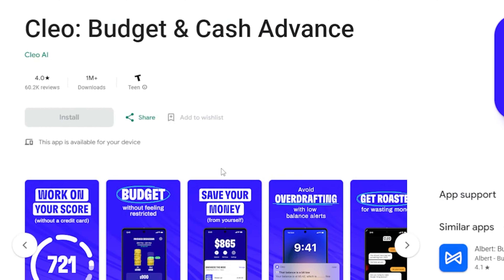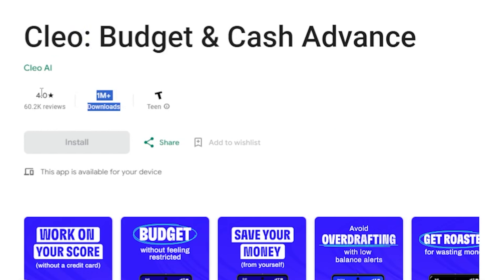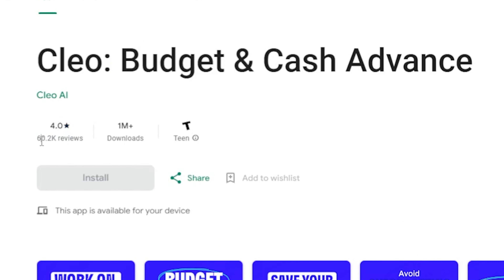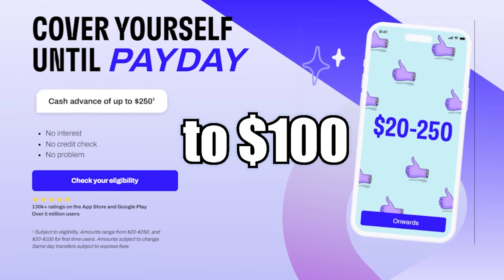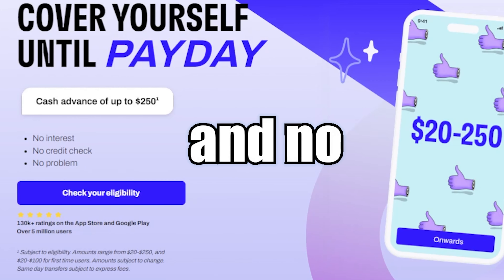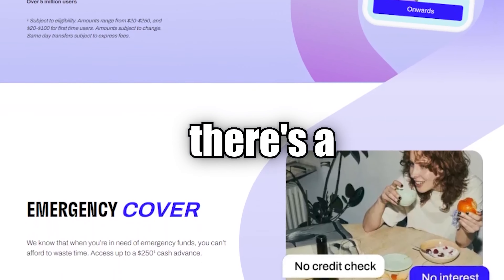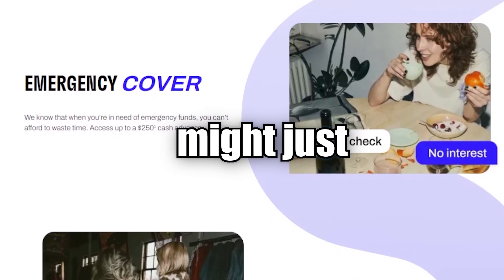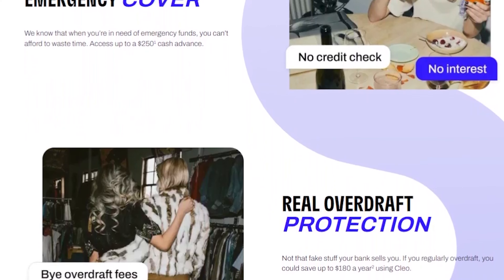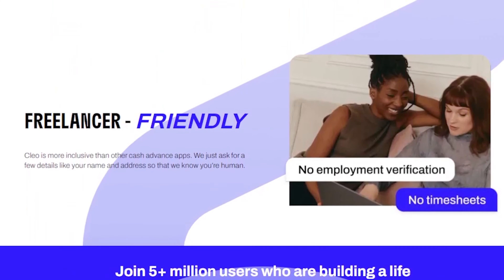AppFive: Clio. Introducing Clio, the budgeting app that doubles as a money app. With a 4.0 star rating, 601k reviews, and 1 million plus downloads, Clio Plus lets you borrow up to $100 with no interest and no credit check. Pay it back between 3 to 28 days. Yes, there's a $5.99 monthly subscription fee, but it might just be the budgeting tool you need. First-timers usually start with $20 to $70, so keep that in mind.